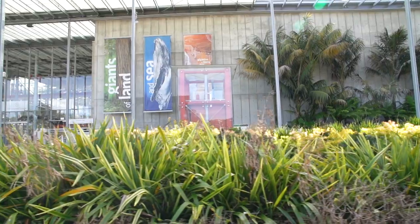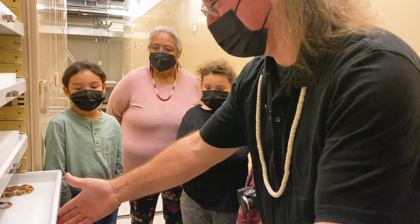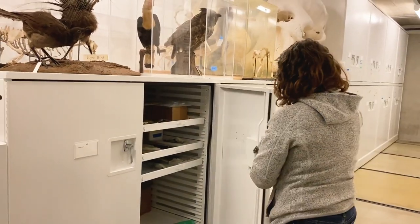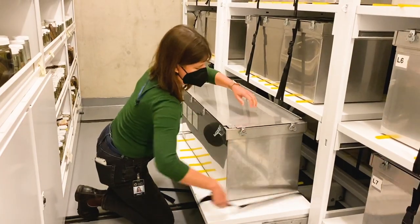Here's a sneak peek at some of the rarely seen specimens that will be on view in the Hidden Wonders exhibition. This brand new gallery was designed to safely showcase sensitive specimens usually kept behind the scenes in our vast collections.